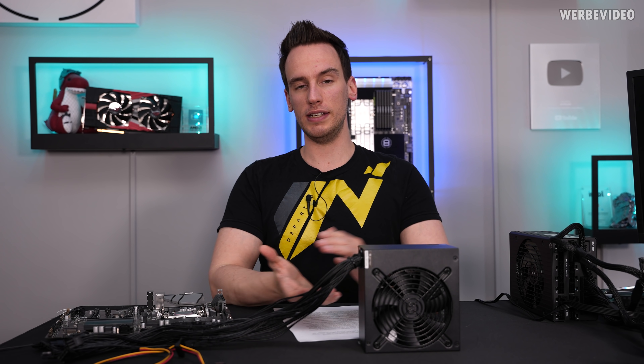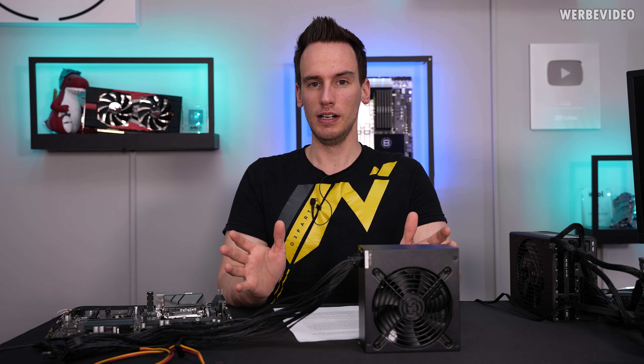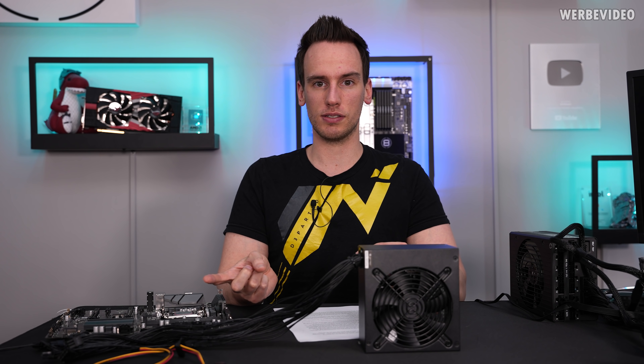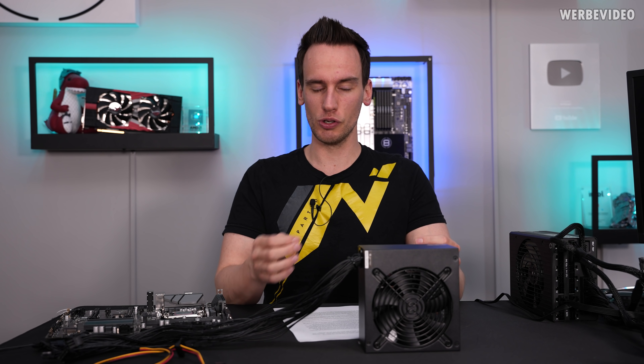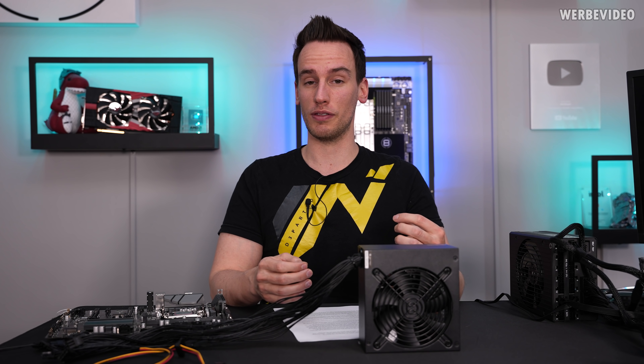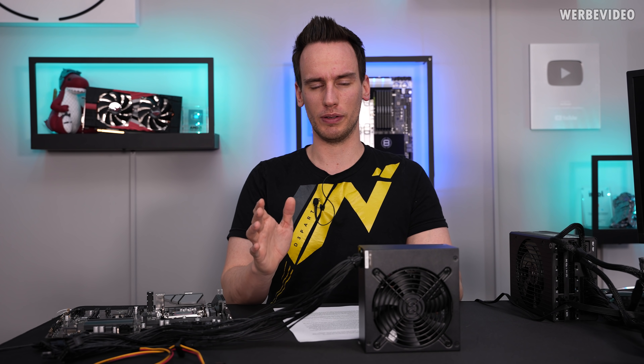ATX12VO was already introduced in 2019 by Intel, and don't be worried that it was introduced by Intel — that's nothing special. The previous ATX standard, which was introduced around 1996, was also introduced by Intel. That is nothing unusual. You can still find the ATX standard on AMD boards, so there's nothing to worry about regarding that.